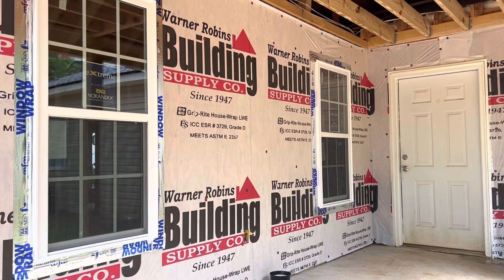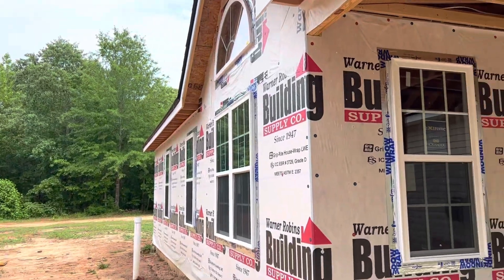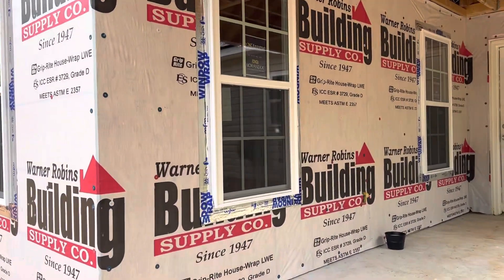Hi guys, Andy here with Expo Renovation. Mission accomplished — rain just started, and windows are installed and taped.